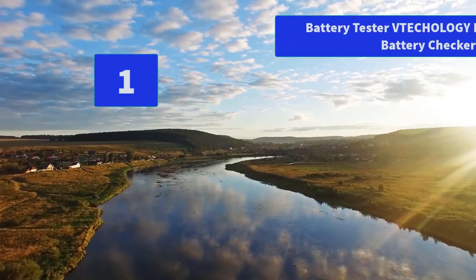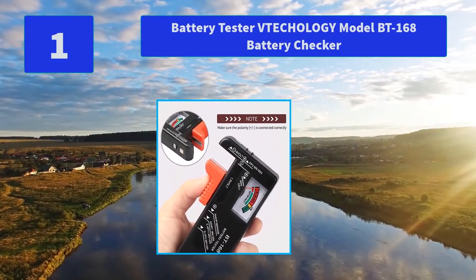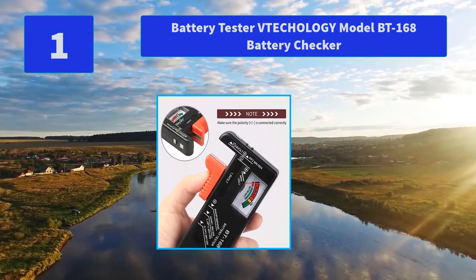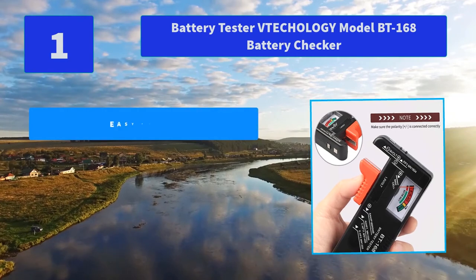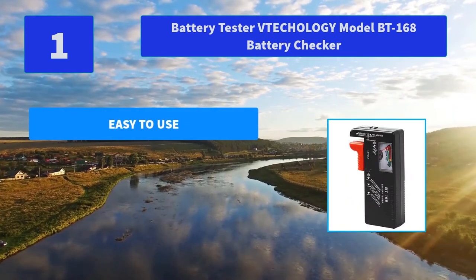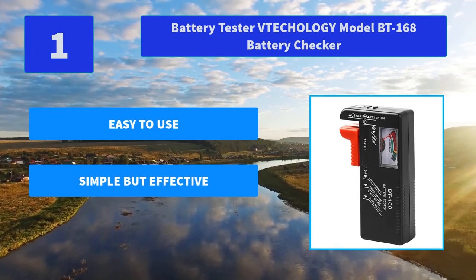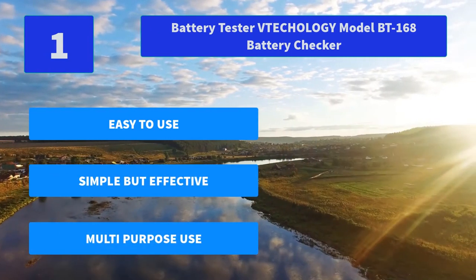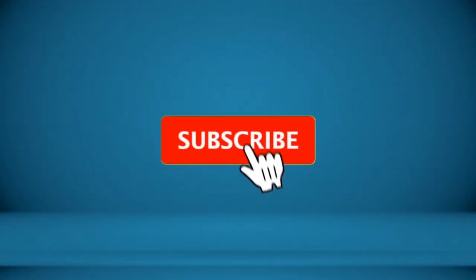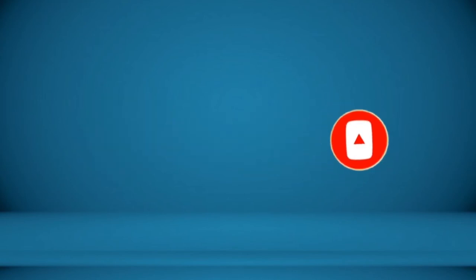Number 1: Battery Tester VTecology Model BT168 Battery Checker. Simple but effective, compact size and lightweight portable battery tester. A must buy for anyone who uses regular or rechargeable batteries on a regular basis. Main features: easy to use, simple but effective, multi-purpose use. For more information about these products, check the video description.